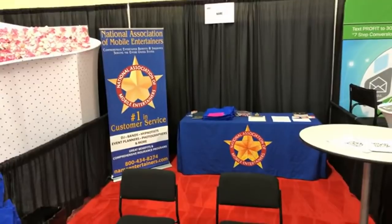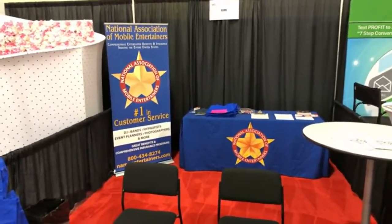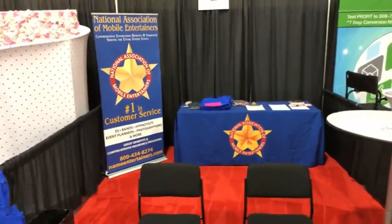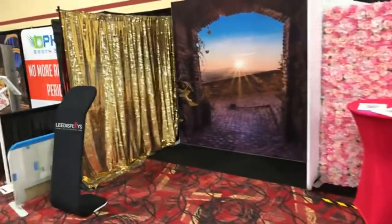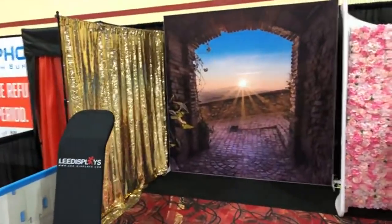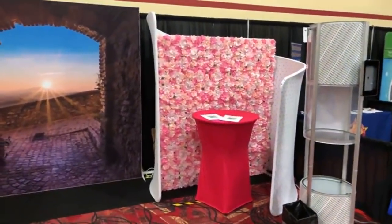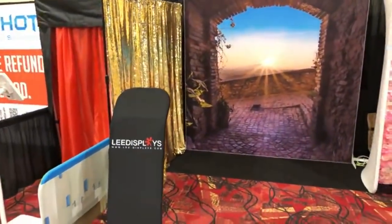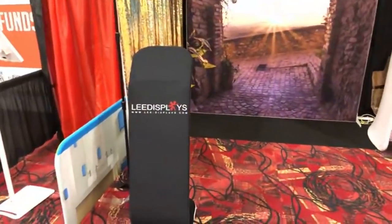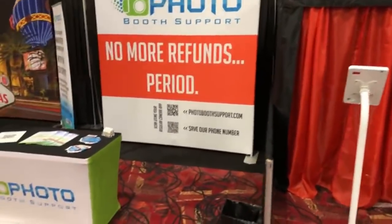Next is the National Association of Mobile Entertainers, which focuses on DJs but also does photo booth memberships and insurance. Lee Displays is our next one here — Lee-Displays.com — with some nice backdrops. You're going to see quite a few of those on our walk-around today because I've already walked around once and now this is the recording one.